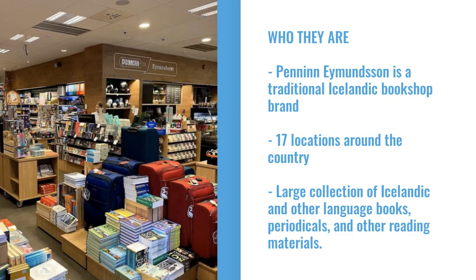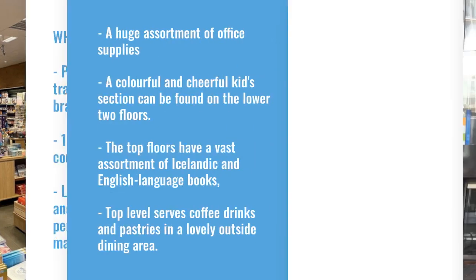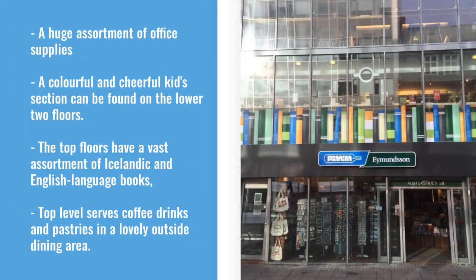Who are they? Peninn Amundsen is a traditional Icelandic bookshop brand with around 17 locations around the country. They have a large collection of Icelandic books and other language books in a plethora of genres. Built in 1960, the store in the photograph on the right is their largest and oldest active bookstore in Iceland. A huge assortment of office supplies and a colourful, cheerful kids section can be found on the lower two floors.